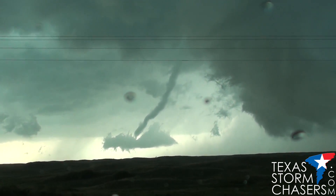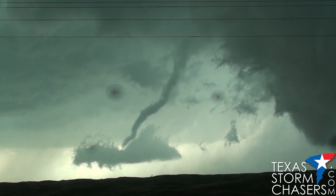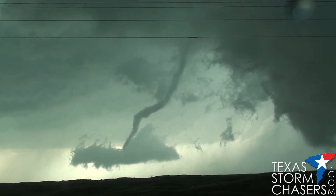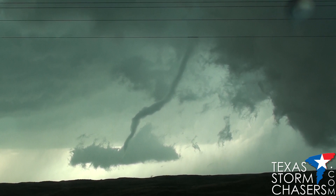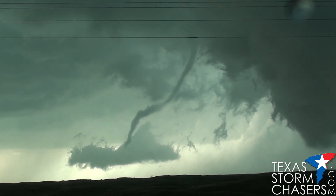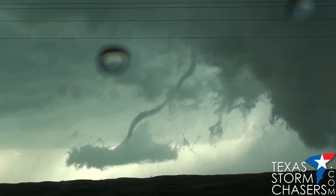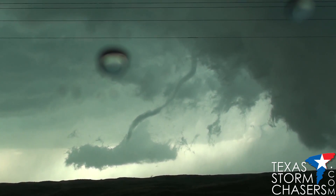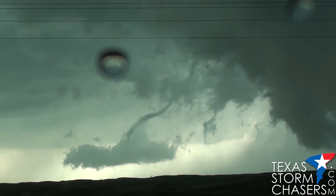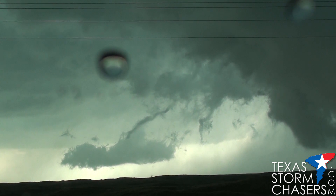At this point, the tornado continues its rope-out stage — still quite dangerous at this point. It is 5:06 PM Central Daylight Time. I'm going to have to watch the right side there for a possible new circulation. Hey! Look behind you! Yeah, I know, I see you.